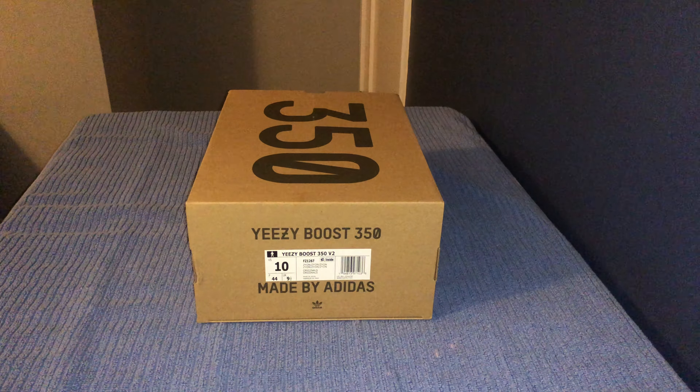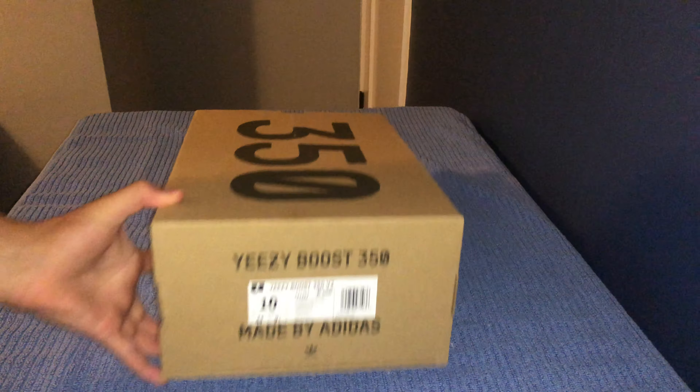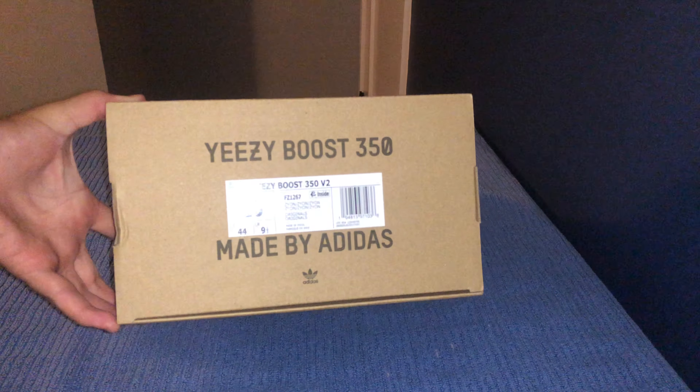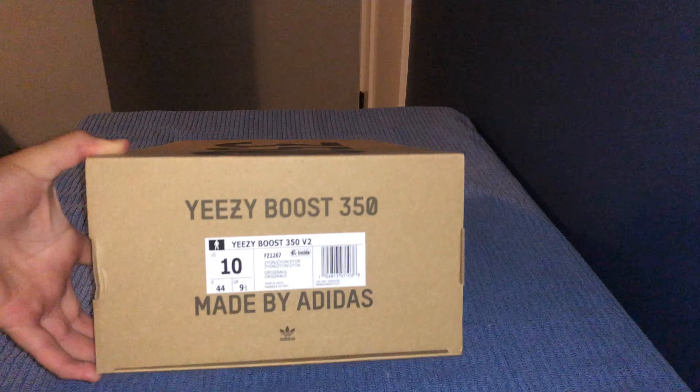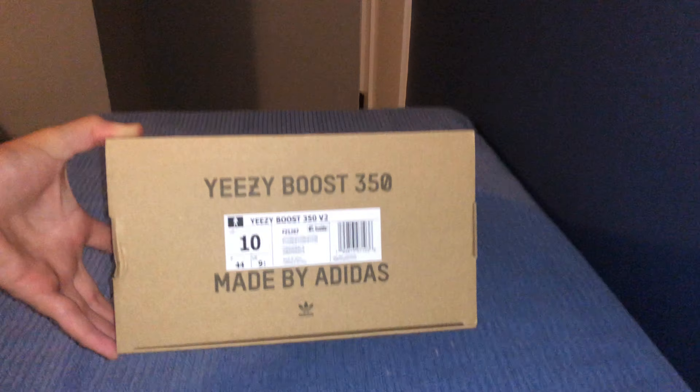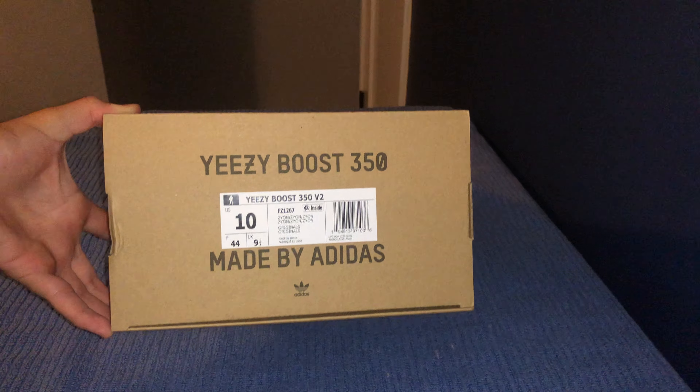What's going on guys — in today's video we have a pair of Yeezy Zyons. I'm going to give you guys a quick review on these, some insights about these shoes: whether it's a hold, a sell, a drop, or a cop.